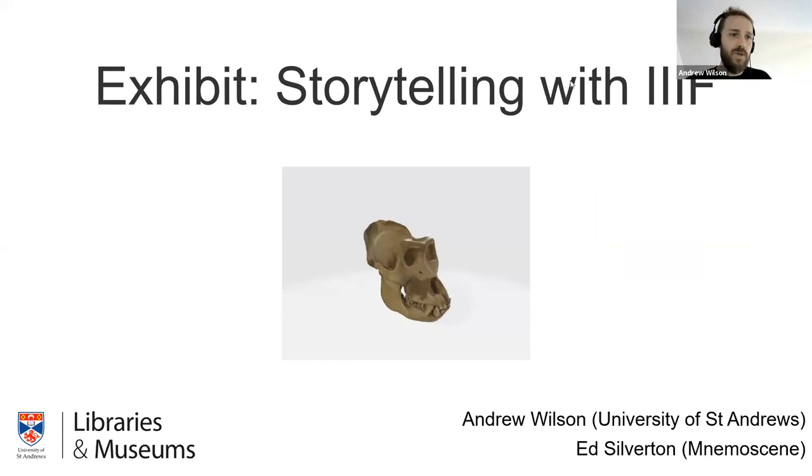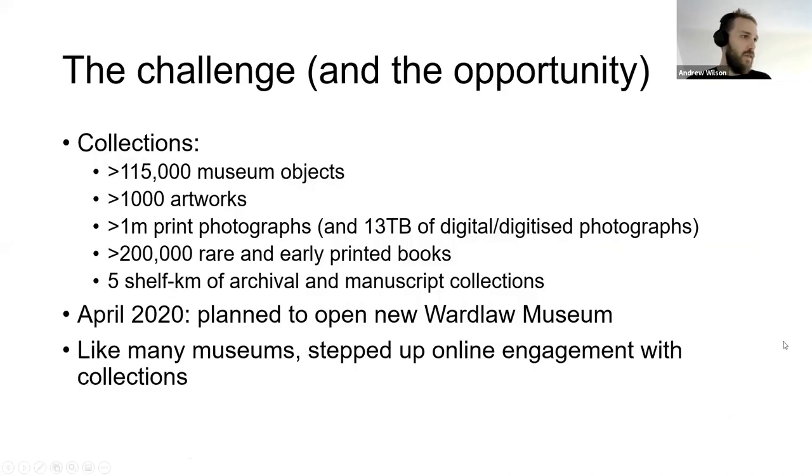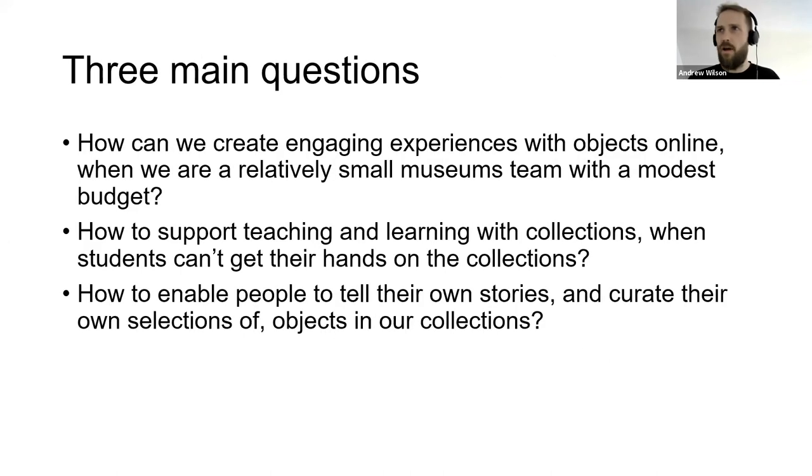We're going to do a demo and talk a bit about how it came about. The University of St Andrews has a vast collection — we've been collecting since 1314, over 600 years. We have an awful lot of content and lots of it is digitized. A lot of our collections are used in teaching, whether that's manuscripts for medieval history, rare books for classics or English, or even old rock samples for geology.